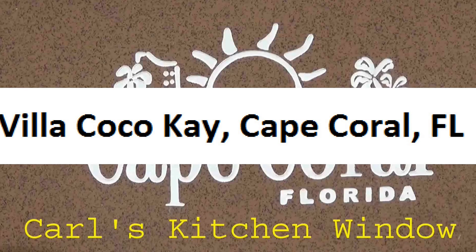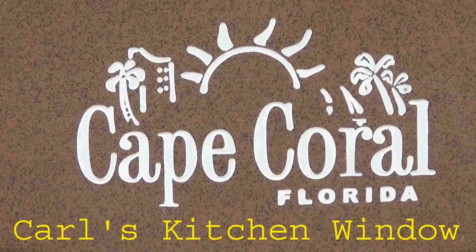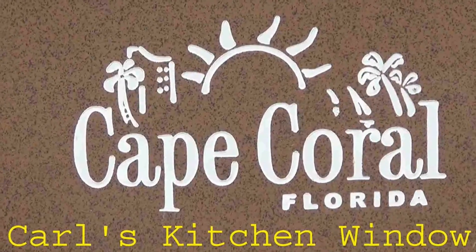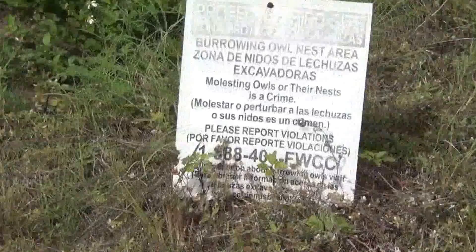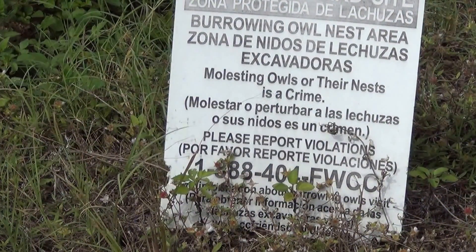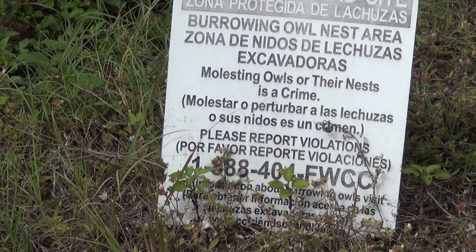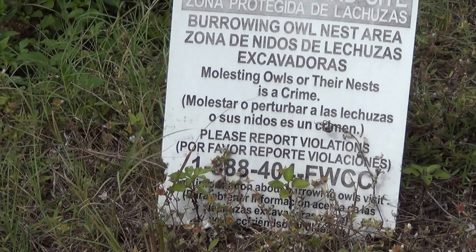We are not in the kitchen today, visiting family in Florida for a few days, specifically my brother in Cape Coral at his Villa Coco Cay rental house. We were only there two days. We went for a walk on our first morning in Cape Coral and were pleasantly surprised to learn about their burrowing owls.